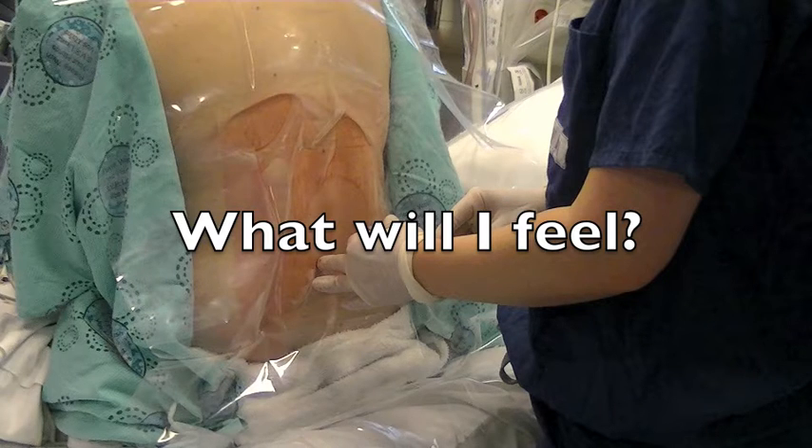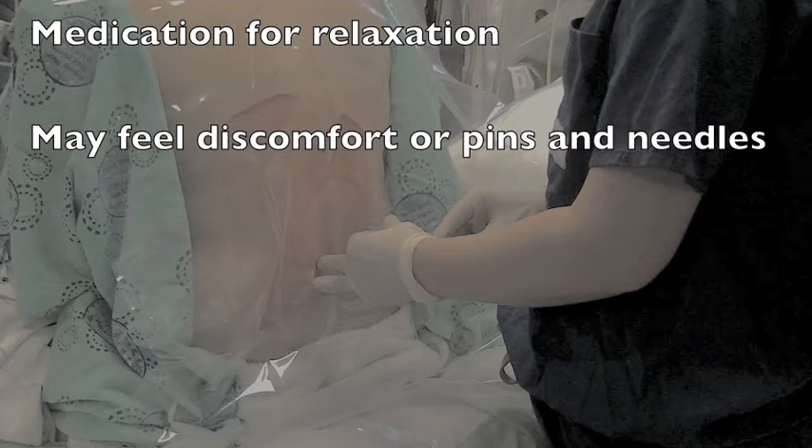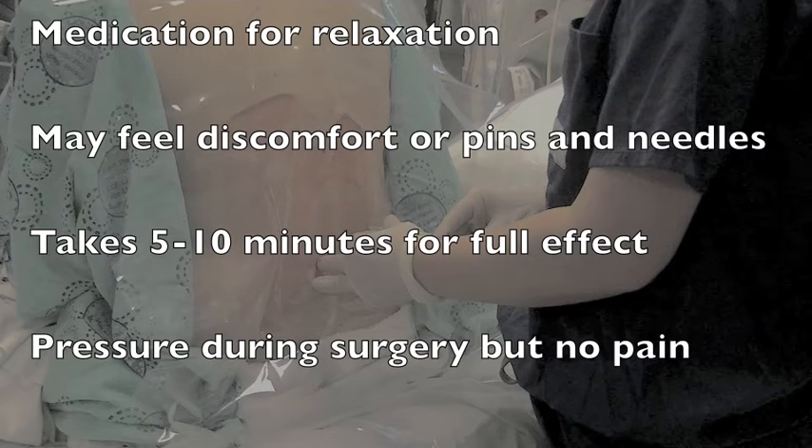You may receive some medication to help you relax. Most people tolerate the spinal very well. You may feel a pinch or burning sensation when the freezing medication is injected. You may also feel discomfort or pins and needles. If this happens, try to remain still and tell your anesthesiologist exactly what you are feeling. It usually takes 5 to 10 minutes for the freezing to take full effect. Your skin will feel warm at first and then be numb to touch. You will feel weakness in your legs. Although you may feel pressure or movement during surgery, you will not experience any pain. Your anesthesiologist will confirm that the spinal is working well before surgery is started.